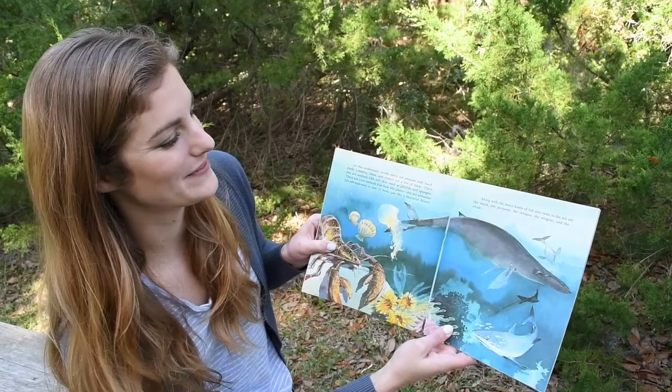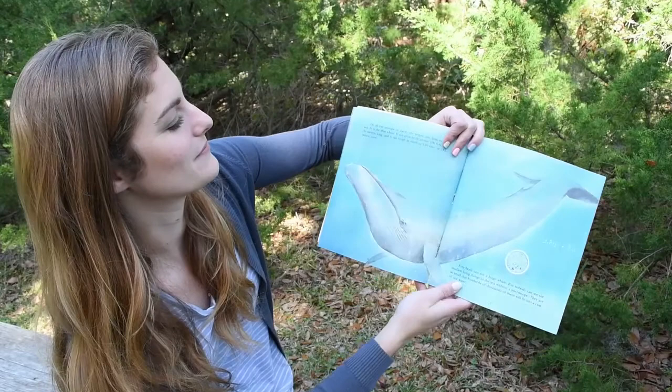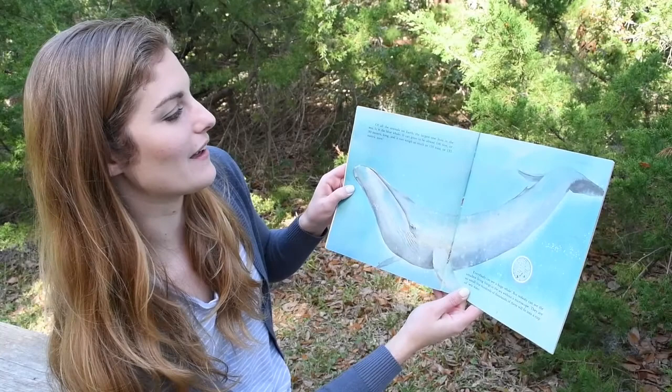Along with the many kinds of fish that swim in the sea are the shark, the porpoise, the octopus, the stingray, and the whale. Of all the animals on Earth, the largest one lives in the sea. It is the blue whale. It can grow to be almost 100 feet or 30 meters long, and it can weigh as much as 150 tons or 135 metric tons.